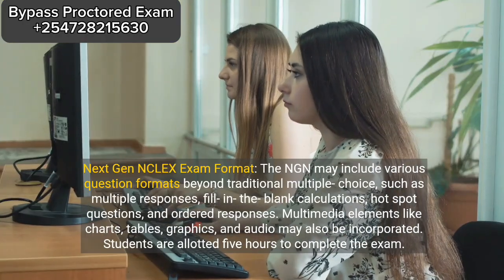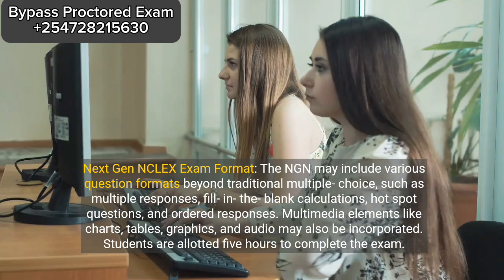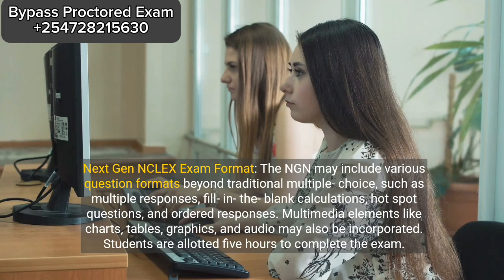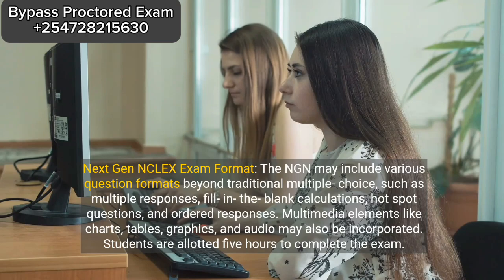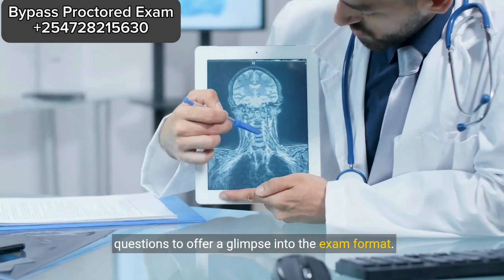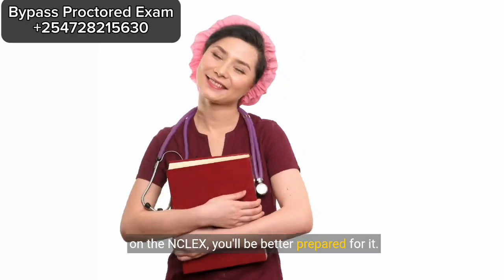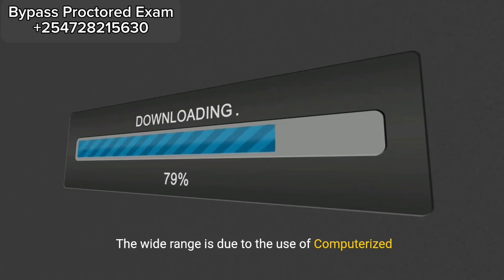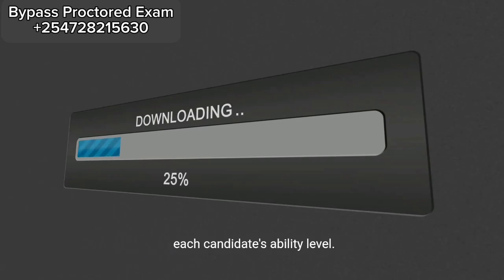Next Gen NCLEX exam format. The NGN may include various question formats beyond traditional multiple choice, such as multiple responses, fill-in-the-blank calculations, hotspot questions, and ordered responses. Multimedia elements like charts, tables, graphics, and audio may also be incorporated. Students are allotted five hours to complete the exam. You can expect to encounter between 80 and 150 questions on your NGN exam. The wide range is due to the use of computerized adaptive testing, CAT, which tailors the exam to each candidate's ability level.